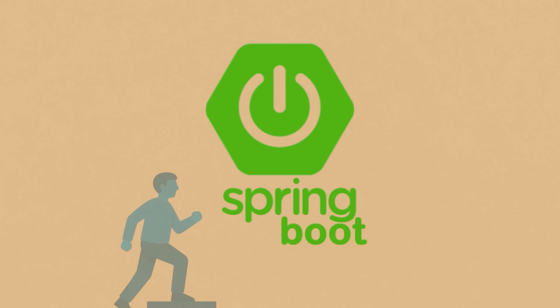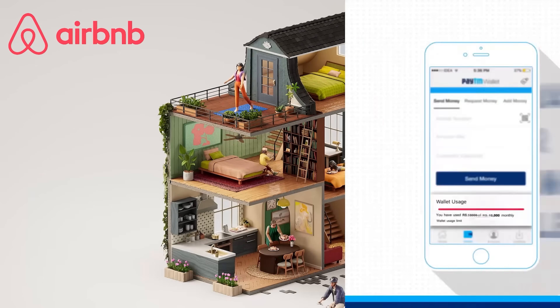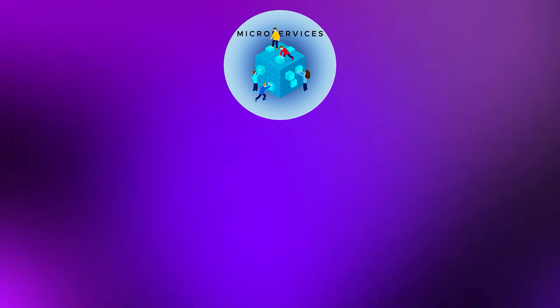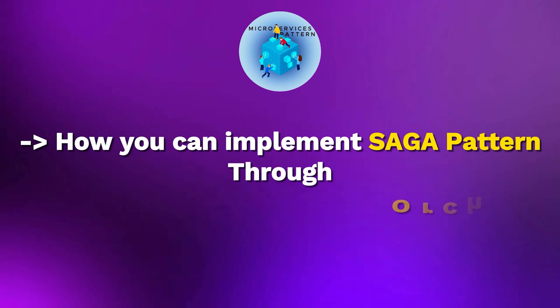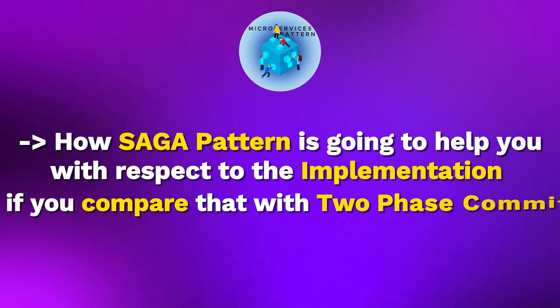We're going to cover everything from absolute beginner to advanced level in Spring Boot — how to set up back-end projects, and we'll take a microservice-driven architecture to build different projects including an Uber app, an Airbnb app, a payment wallet like Paytm, and many more. We'll cover how microservices communicate in synchronous and asynchronous fashion, and patterns like CQRS and the Saga pattern for distributed transactions, including orchestration and choreography.